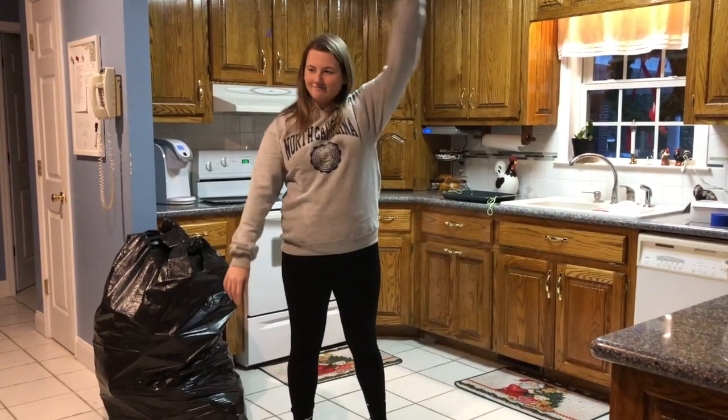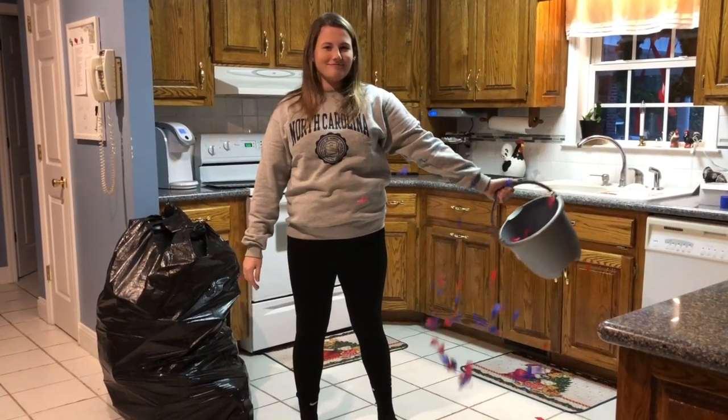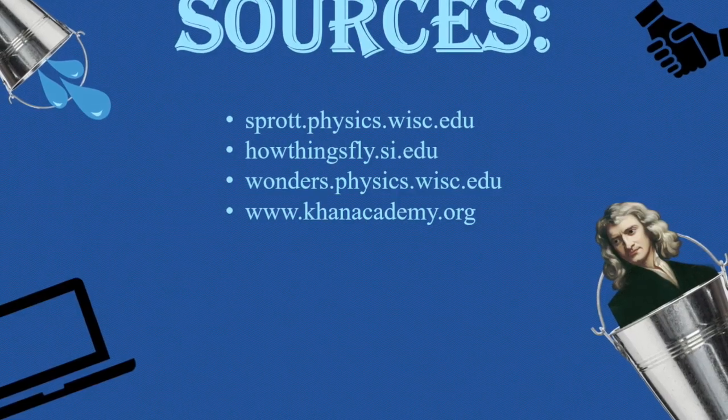Centripetal force must be stronger than gravity. This experiment can work for just about anything as long as the balance and centripetal force is correct.